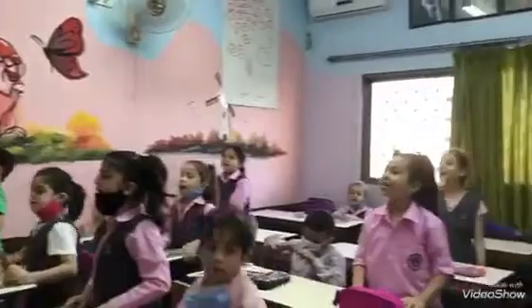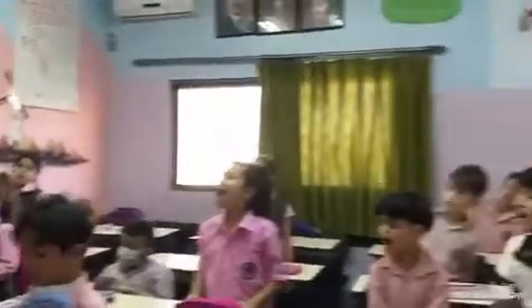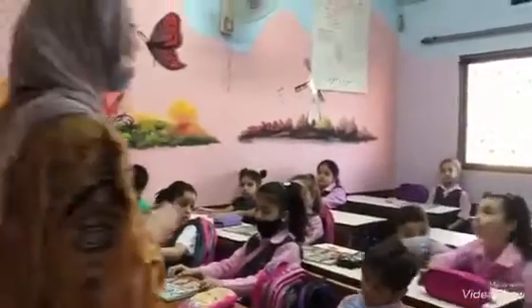Good morning Peter! I am fine! Thank you! Sit down please. Last time we talked about rounding numbers.